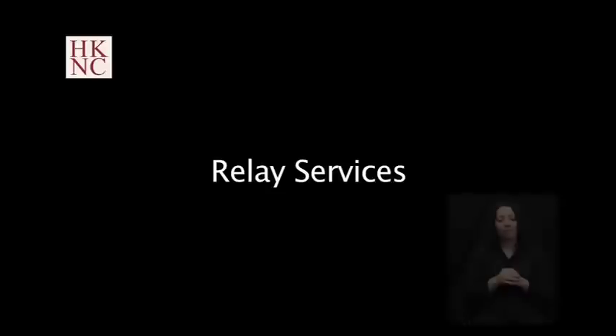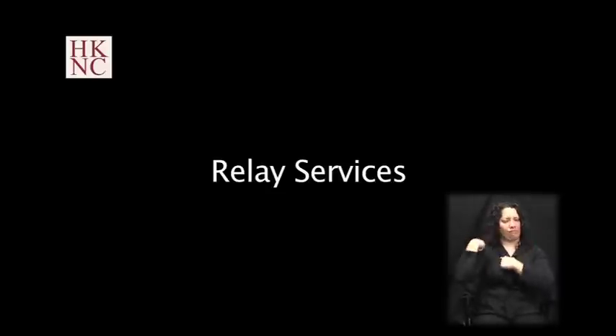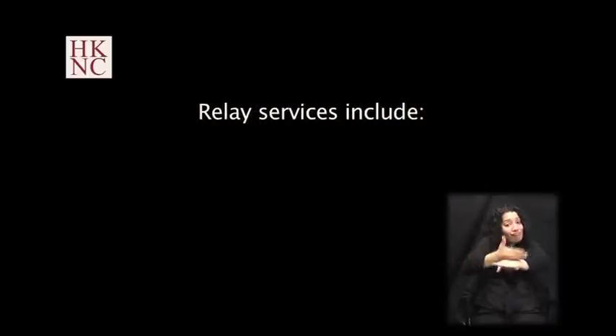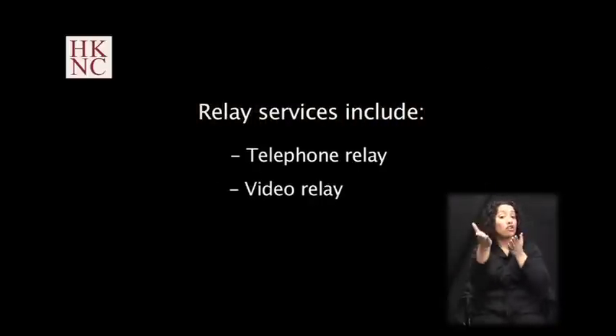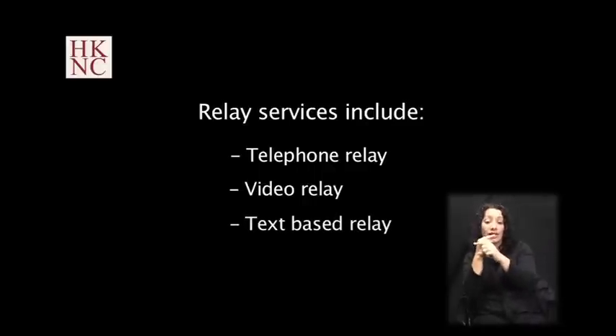Relay services have historically been an important way of communication for people who are deaf. With advances in technology, these services have become more portable and convenient. Relay services include telephone relay, video relay, and text-based relay.